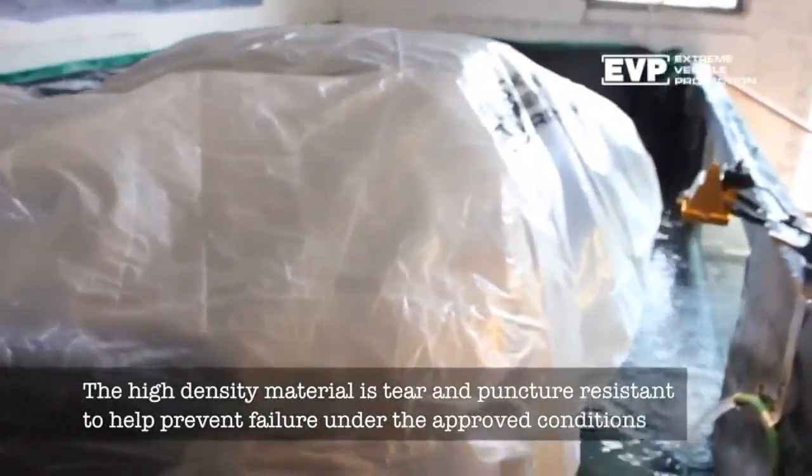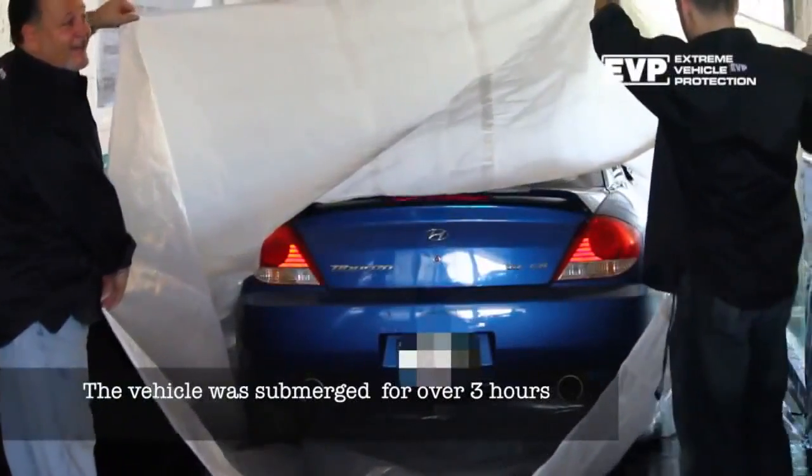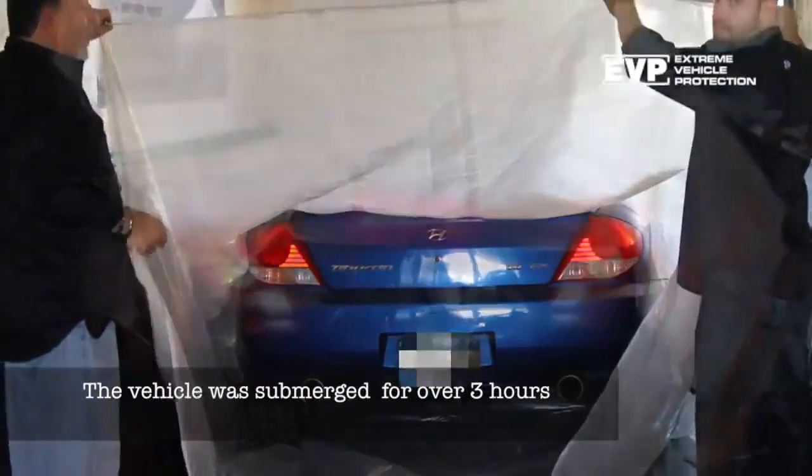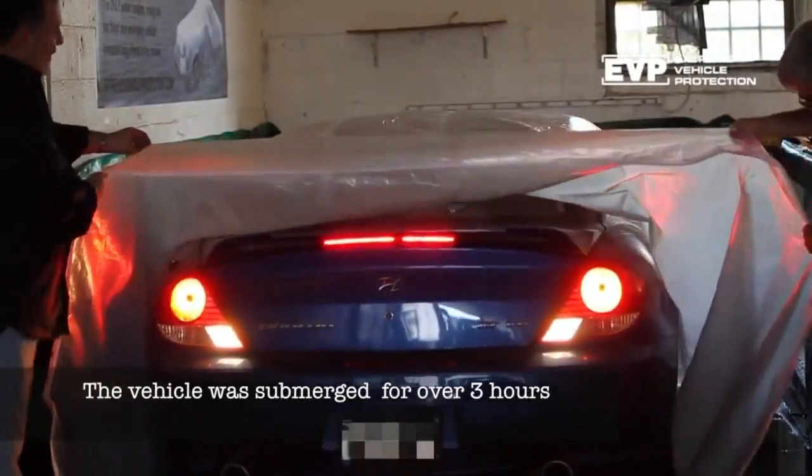Only 12 have been ordered by people in southeast Louisiana, even though it costs less than most insurance deductibles. Two people can put it on a vehicle and zip it up in less than 10 minutes.